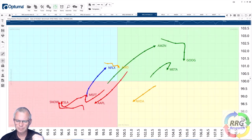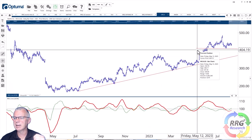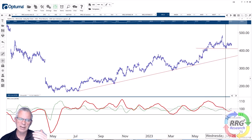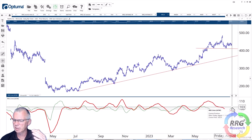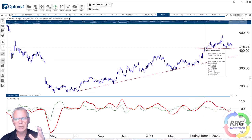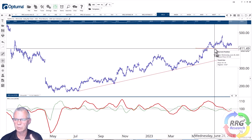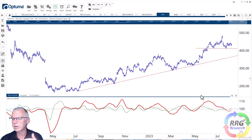Looking at the individual charts, Netflix is holding up nicely above its breakout level. Most importantly, relative strength versus the New York FANG index is starting to move higher. Despite what could be argued as a head and shoulders pattern — where a break below 410 would be a negative sign — it's especially the relative strength that is encouraging for Netflix to potentially move higher.